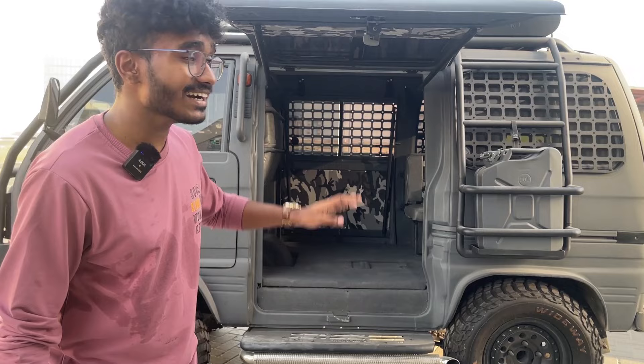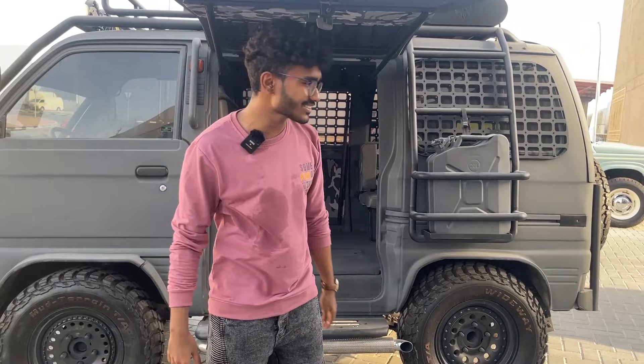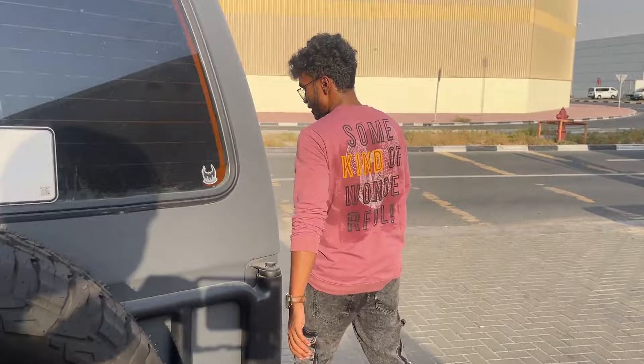It serves two purposes: one, it looks cool — it's literally like a showpiece. Another thing is, since this is a camping car, you can take a chair and use the door as a shade, which is also pretty interesting.